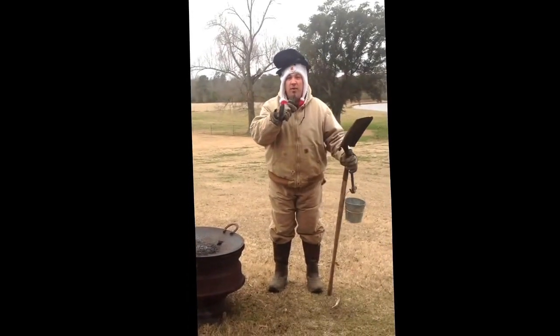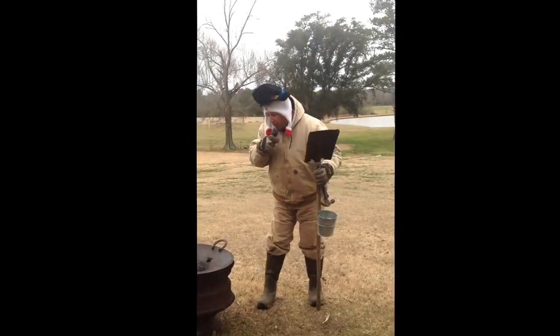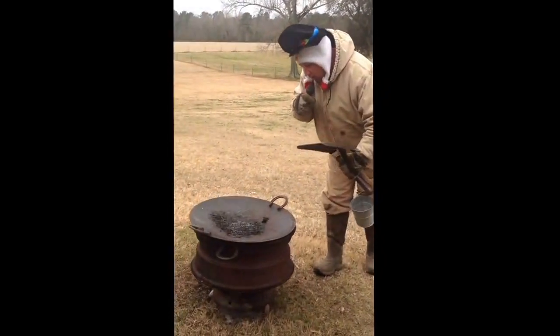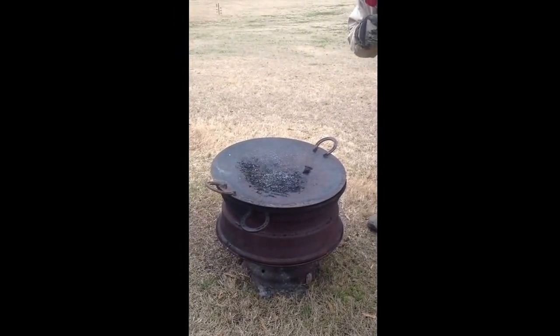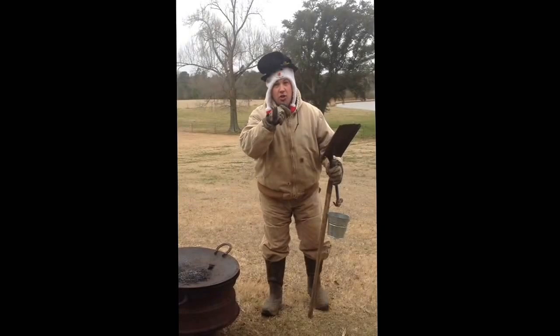We are starting to feel some of this wrath right here in our area. I wanted to show you, if we could get a close-up of the accumulation on the fire pit — we have accumulation. That right there, my friends, is accumulation coming in.